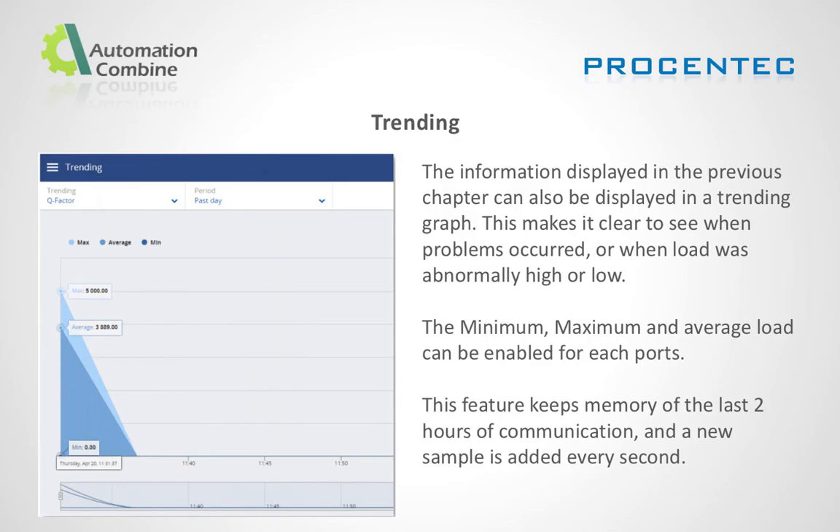Trending: The historical data makes it clear to see when a problem occurred or when the load was abnormally high or low. The minimum, maximum, and average load can be enabled for each port. This feature keeps memory of the last two hours of communication, with a new sample added every second.